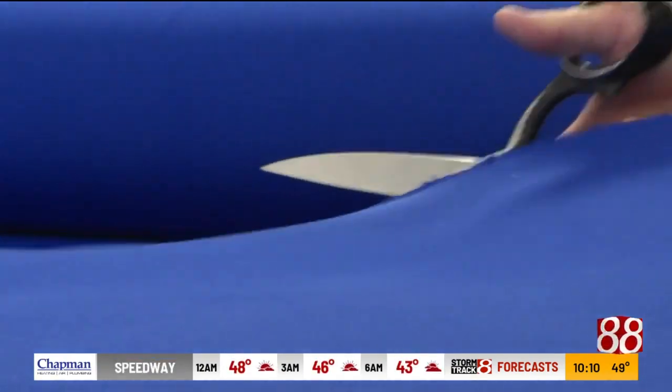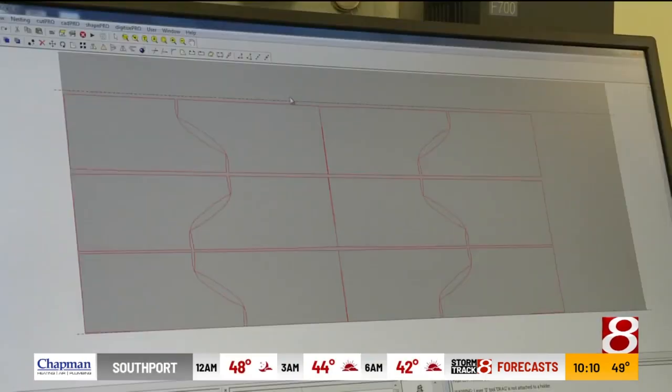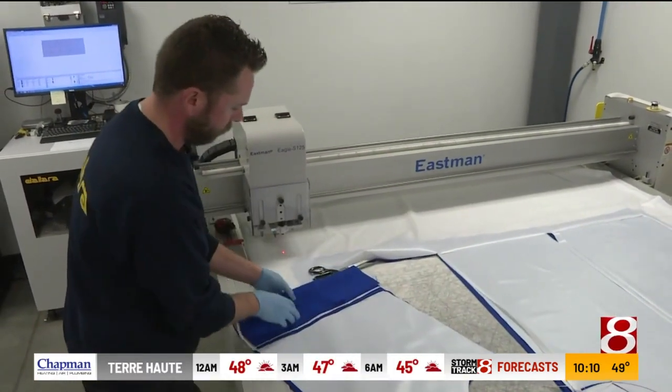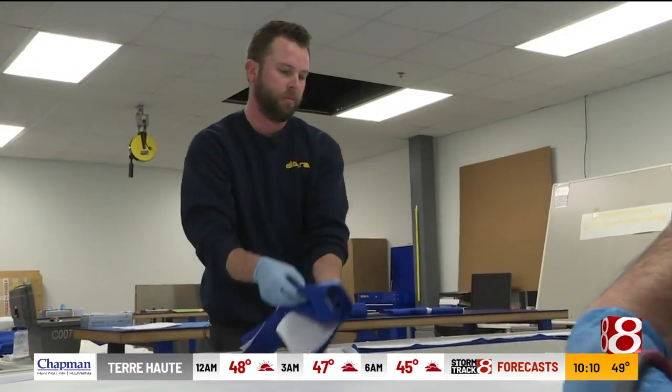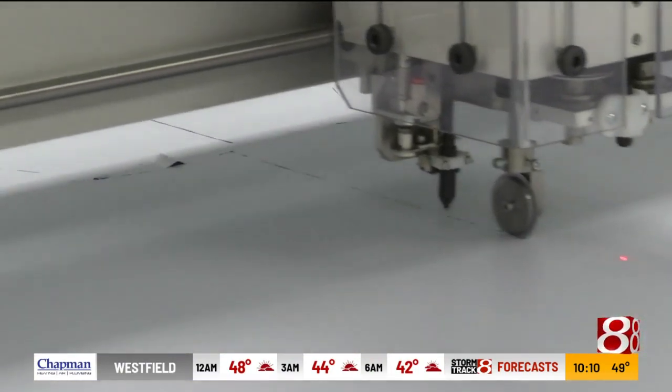It's not just cutting. Employees have designed the gowns, building the pattern on software and fitting as many as they can on the cutting machine. This is day one of production. The seamstresses are working to figure out how to cut the patterns in mass — a small piece to cut, but Dallara can do it 25 at a time.